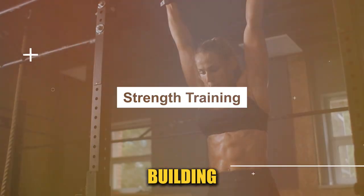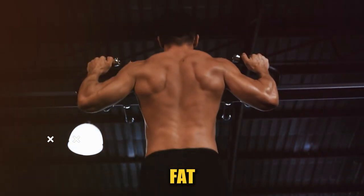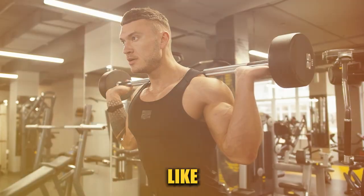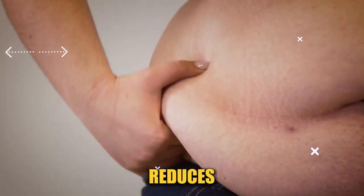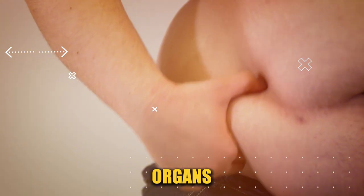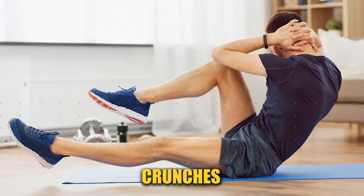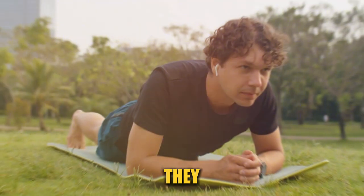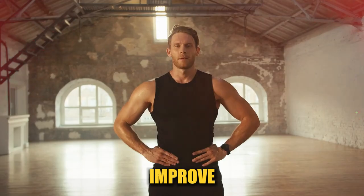Building muscle is key in the fight against visceral fat. Muscle tissue burns more calories than fat tissue, even when you're at rest. Incorporating strength training exercises like weightlifting or bodyweight exercises helps increase muscle mass and reduces fat accumulation around the organs. Exercises that strengthen your core, such as planks, crunches, and yoga, are particularly effective at targeting the abdominal area. While they might not directly burn visceral fat, they help tone your abdominal muscles and improve your posture, contributing to a slimmer appearance.